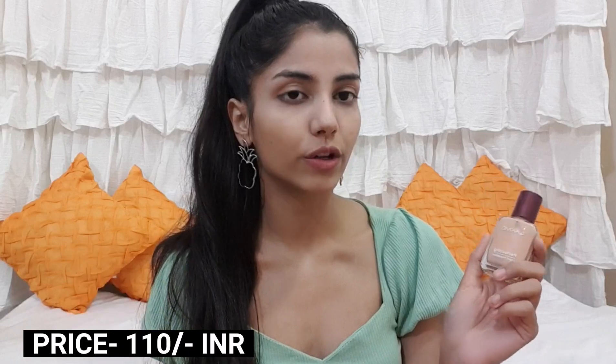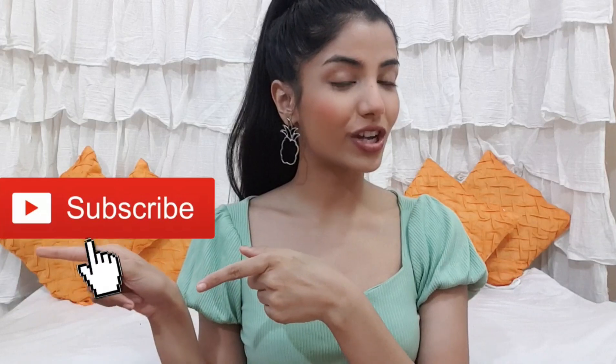I'm done applying the Lakme foundation and my skin looks like this. It gives a light to medium coverage, feels very light, and blends easily. If you're looking for an affordable foundation for college or office, you can go for it. It only retails for 110 rupees, which is a drawback in terms of shade range but great for the price. When I was a beginner, I used this and the StayCorki foundation — both are very affordable. That's it for today's video! Please subscribe, like, share, and comment, and share with friends who love makeup or are beginners. See you next time, bye!